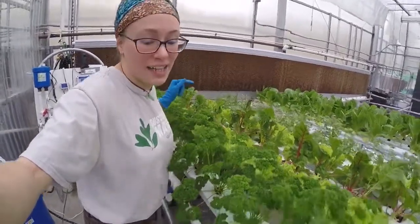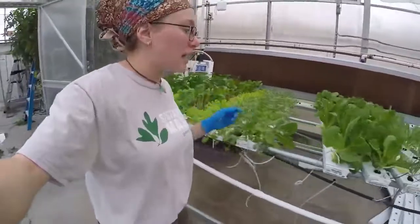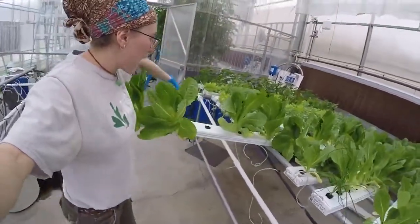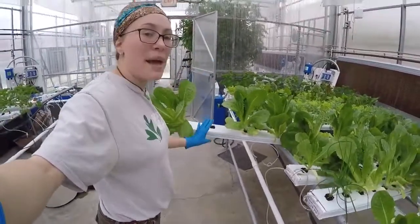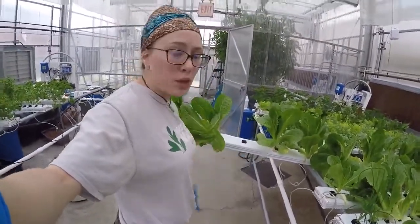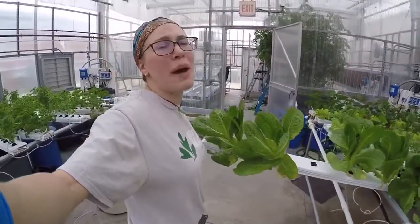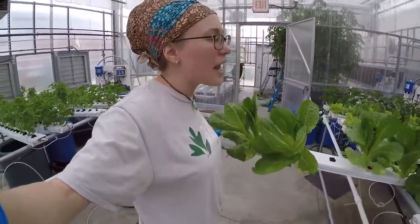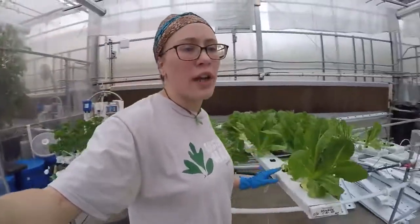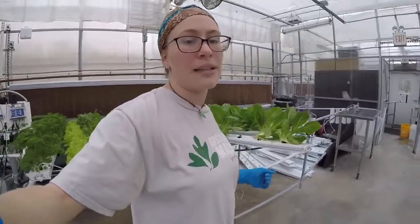I can also fit a lot in a small space. These channels I can actually just pull right out, and then I can access the plants without bending down. I don't have to dig, I don't have to till, I don't have to pull any weeds. That's a huge amount of time and labor that I save, and chemicals I don't need to use, in order to grow this food in a lot less time and a lot less space.